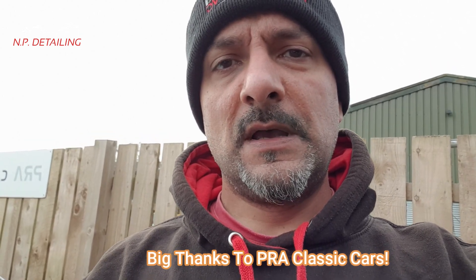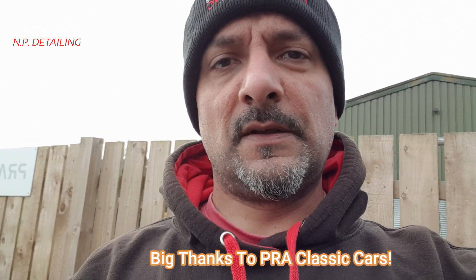There you have it guys, another video done — alloy wheels on PRA Classic Cars, these very expensive BBS wheels. Thanks for watching guys. Don't forget to give us a thumbs up, hit the notification bell, and don't forget to subscribe. Add your comments below. If you want to ask any questions about detailing, give me a shout on my channel. Thanks for watching guys, thanks for your support. Cheers.